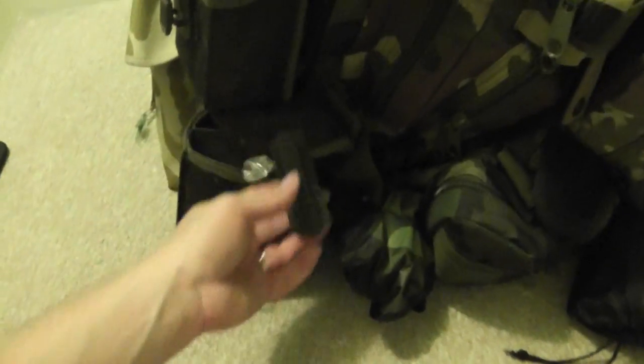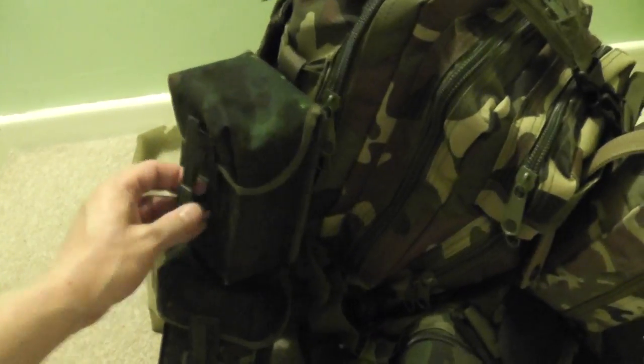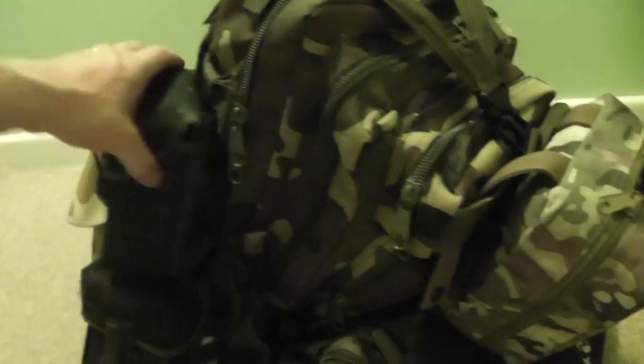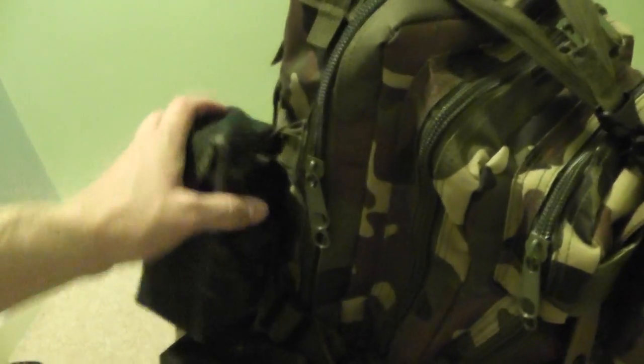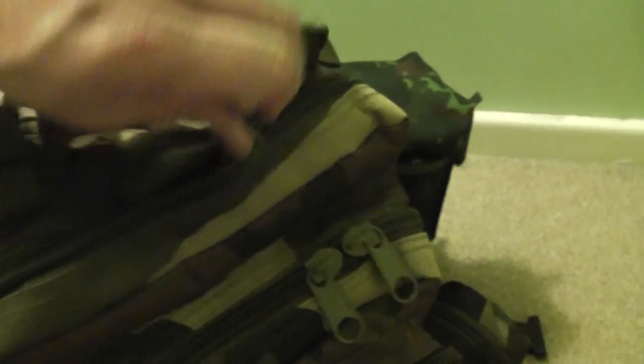That side pouch is empty as well, so you can see most of the side ones are actually empty on the wife's bag, which will come in handy. These are literally just German magazine pouches — about a pound each. I did have to modify them a bit with cable ties to get them to connect on because of whatever attachment system they used.